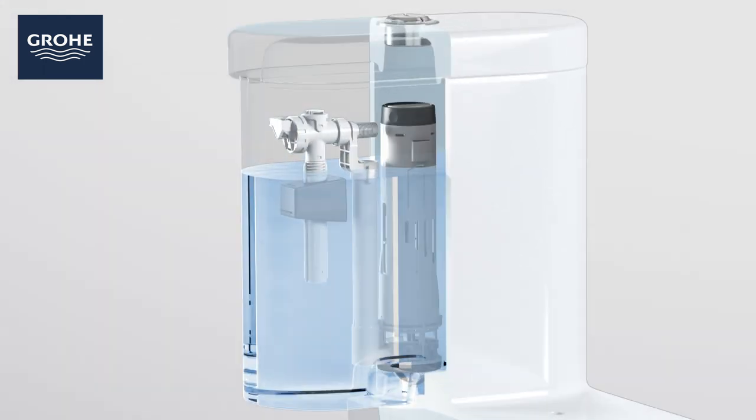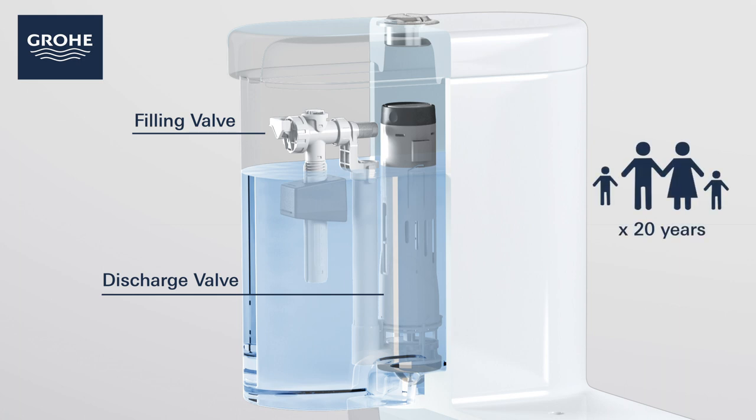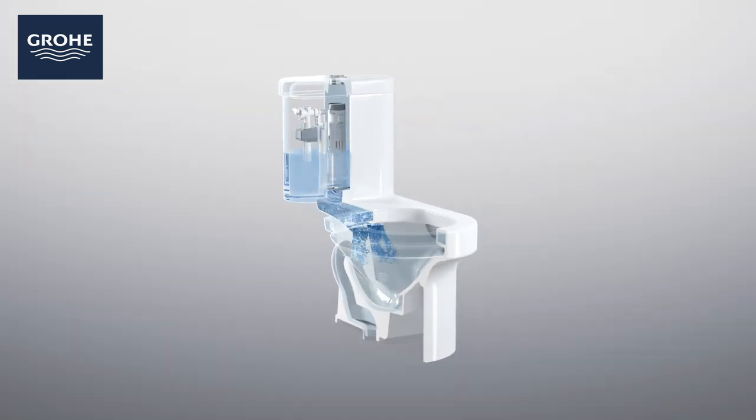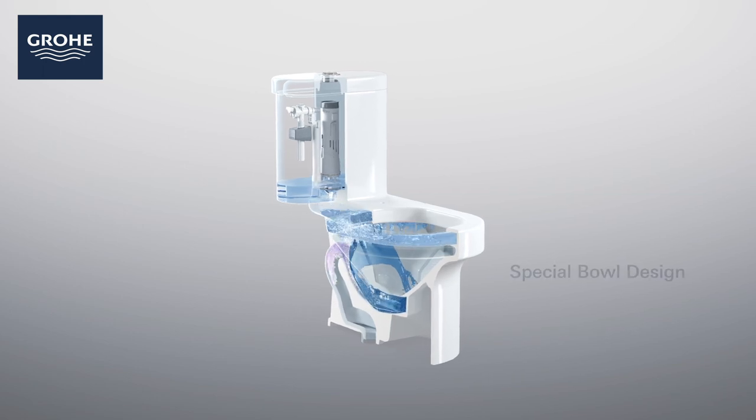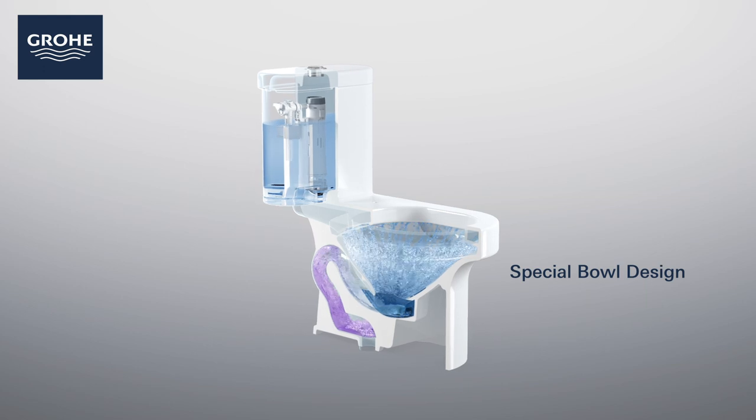The water enters the toilet through the filling valve and out through the discharge valve. All these internal components are life-cycle tested to replicate a family of four for over 20 years. The water falls out of the cistern and starts to flow down into the specially designed bowl and over the anti-stick finish, cleaning as it goes.